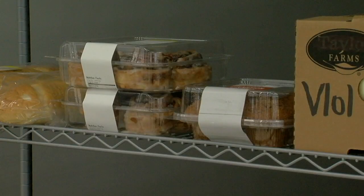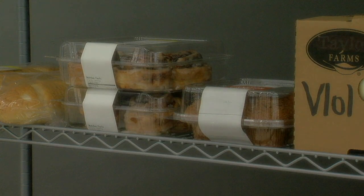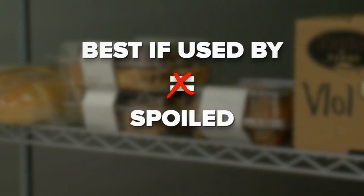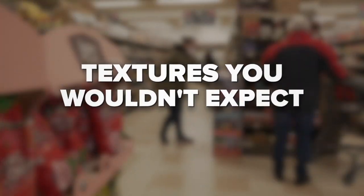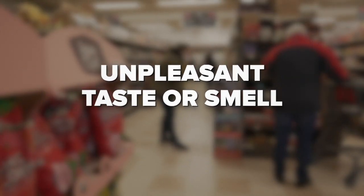These discounted foods usually have two or three days of shelf life, sometimes less, oftentimes more. Worried about food safety? Dietician Julia Zumpano reminds us that 'best if used by' doesn't mean spoiled — it just means the food will maintain its best quality by that date. Instead, she says to check foods for mold, textures you wouldn't expect, or an unpleasant taste or smell.